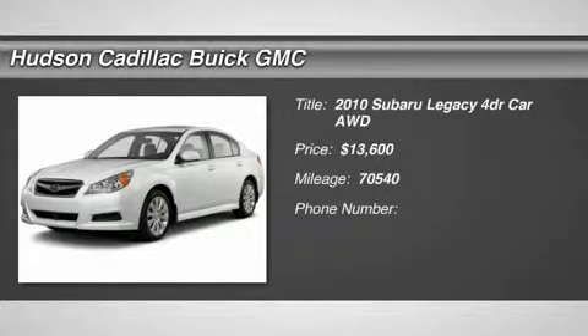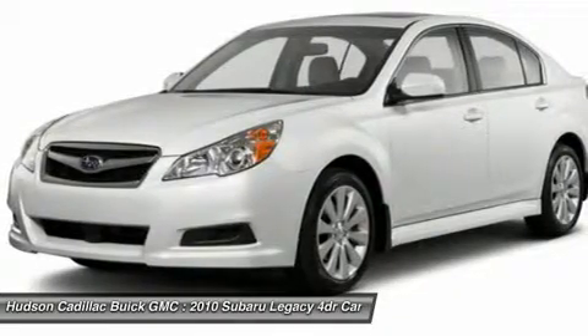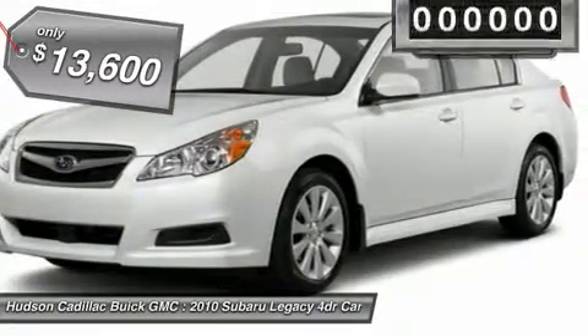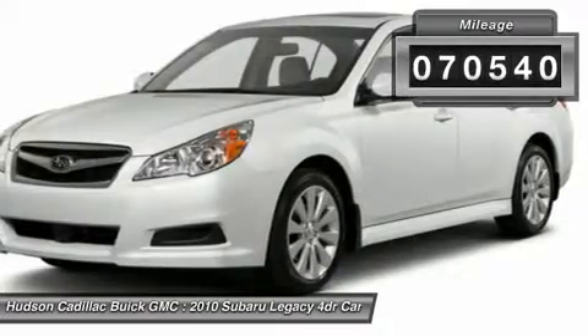The 2010 Legacy. The Subaru Legacy offers a roomy interior and a dynamic drive you feel every second you're in the driver's seat. It's a refreshing alternative to the alternatives and is priced below $15,000. This vehicle has less than 75,000 miles.